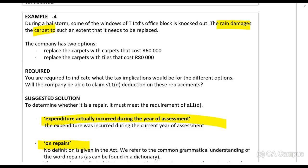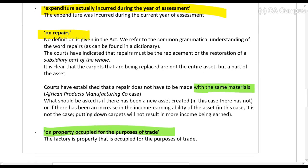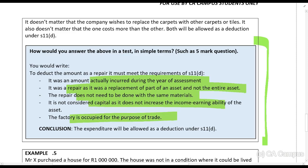The other principle is that the material being replaced does not have to be the same as the original material. It does not create a new asset and it doesn't increase the income-earning ability of the asset, so this is not an improvement. Therefore, it will be allowed as a repair. The property was occupied for the purposes of trade. In summary for a discussion question, you would write: it was an amount actually incurred in the year of assessment; it was a repair — a replacement of part of an asset, not an entire asset; the material doesn't need to be the same; it doesn't increase the income-earning ability; and the office block is occupied for the purposes of trade.